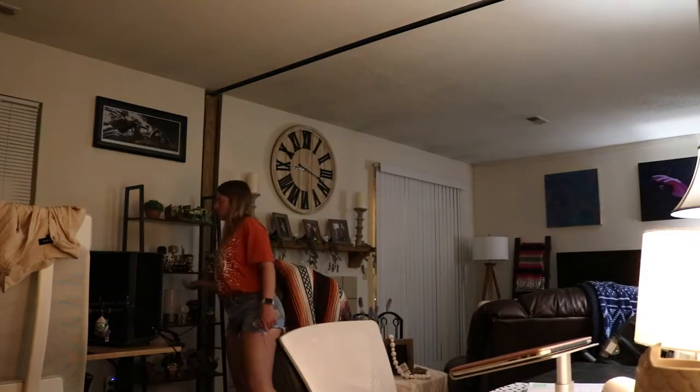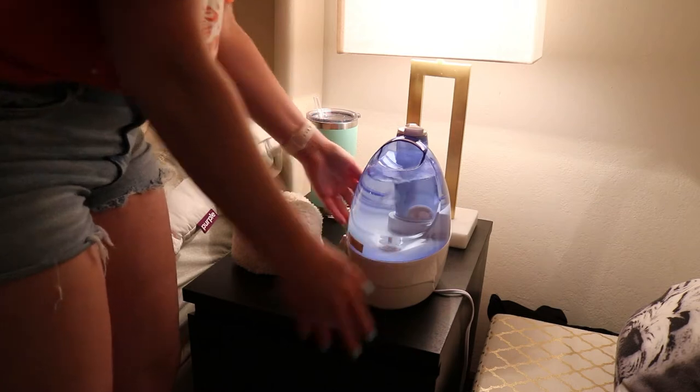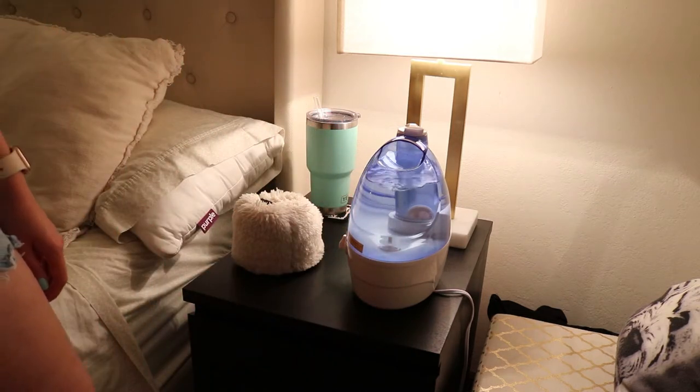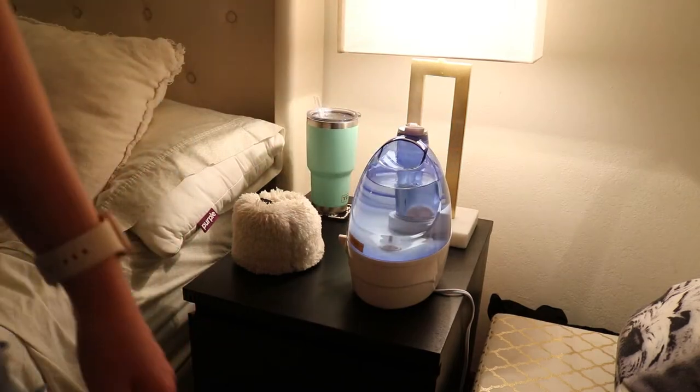The next thing to do is get your mind ready for night: turn off your lights and start calming your mind. Prep anything you need to for your bedroom — I prep our humidifier, our waters, anything like that.